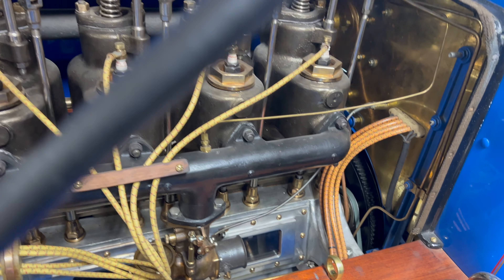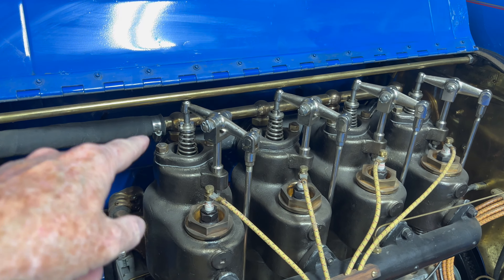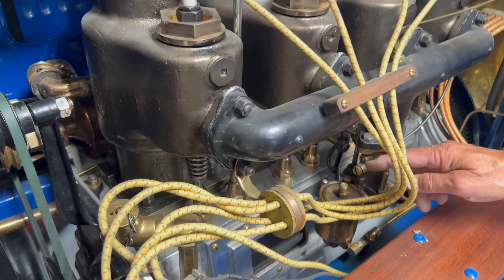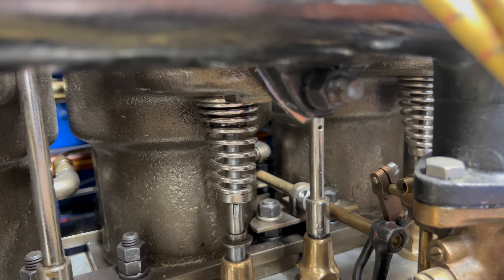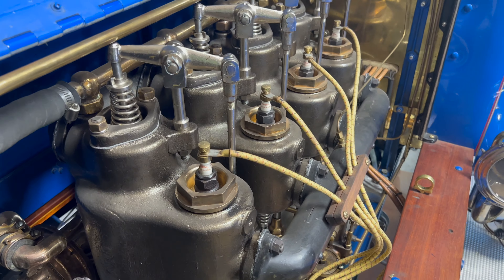The intake valves are on top, and the exhaust valves are right below. From looking up top you don't really see them that easily — from this angle you can see them a little better.